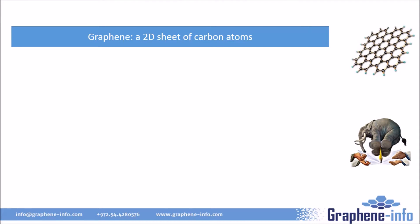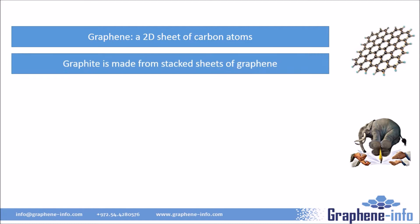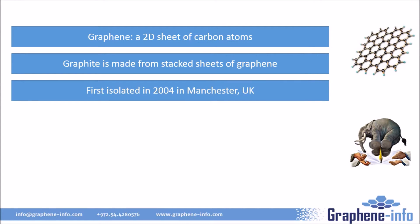Graphene is a very simple material. It is a single two-dimensional film of carbon atoms arranged in hexagons — it looks like a chicken wire. Graphite, which has been mined and used for thousands of years, is actually made from stacked sheets of graphene held together by a weak force. In 2004, graphene was isolated for the first time by researchers in the UK. Their discovery led to a Nobel Prize in 2010.